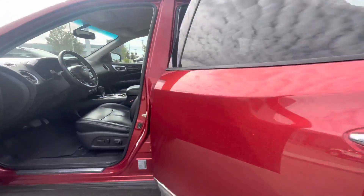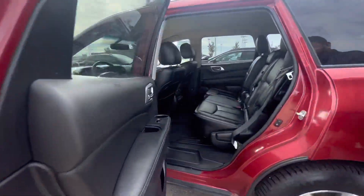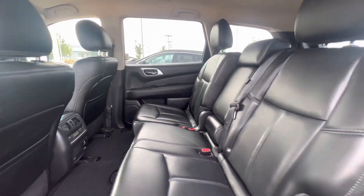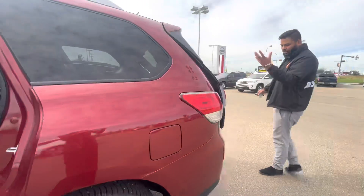In the back here, tons of room, and of course your rear climate controls and rear heated seats. And a power liftgate — press and hold the button and the trunk opens up by itself.